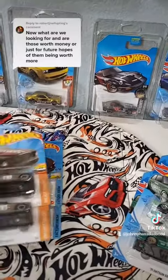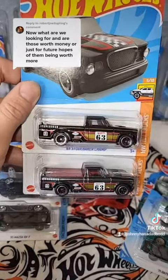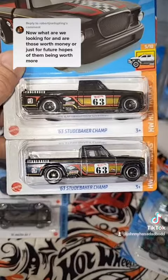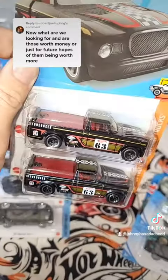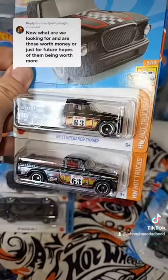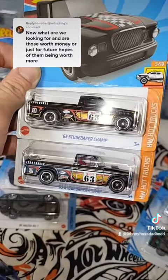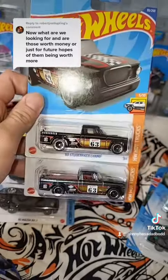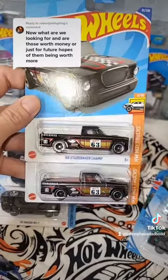And then here's another one from this year — the Studebaker Champ. Really nice super treasure hunt. Spectra flame paint job on the bottom one, the super treasure hunt. TH on the door, mainline does not have it. This one's kind of harder to tell though — the spectra flame and the regular paint job, not a big difference there. So some of them are tougher to tell. And the wheels and tires — not very big of a difference. There's that gold flame, so that's how you can tell for sure. This one, 30 to 40 bucks. It's not worth as much.